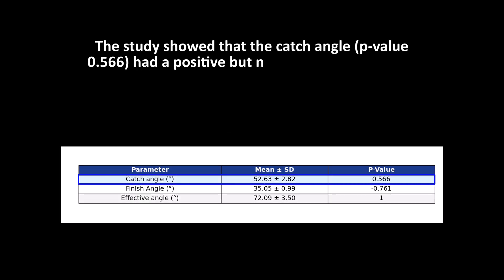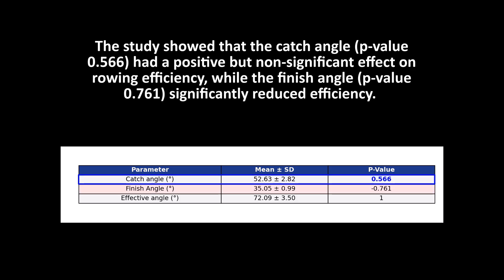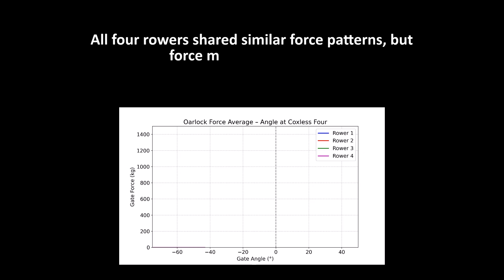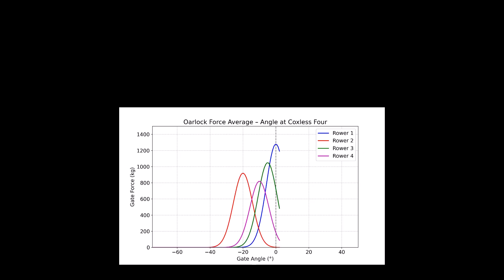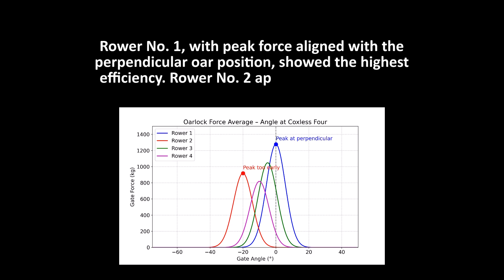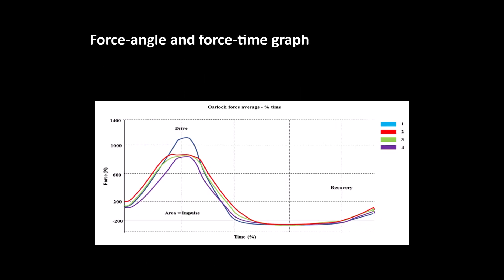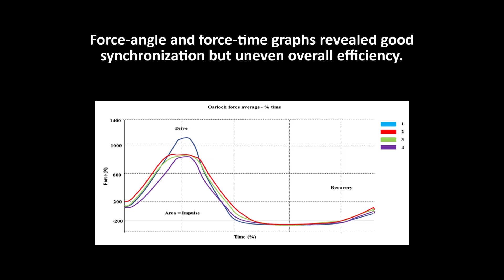What did they find? The study showed that the catch angle (p-value 0.566) had a positive but non-significant effect on rowing efficiency, while the finish angle (p-value 0.761) significantly reduced efficiency. All four rowers shared similar force patterns, but force magnitudes varied. Rower number one, with peak force aligned with the perpendicular oar position, showed the highest efficiency. Rower number two applied peak force too early, lowering efficiency. Force angle and force-time graphs revealed good synchronization, but uneven overall efficiency.